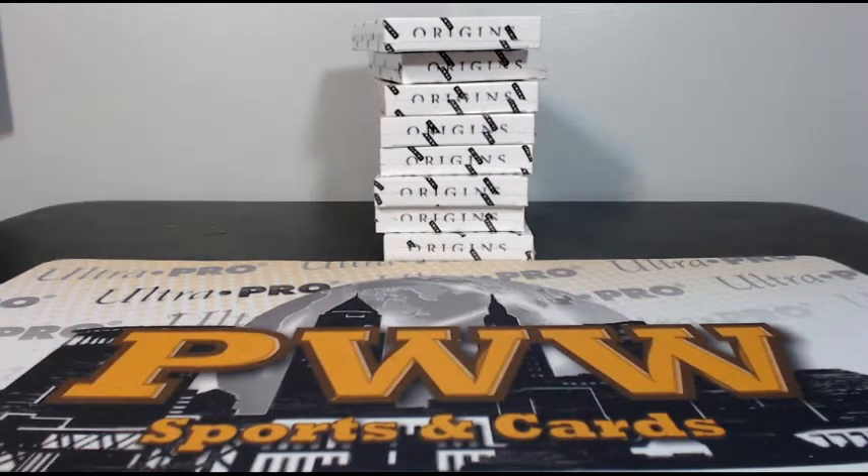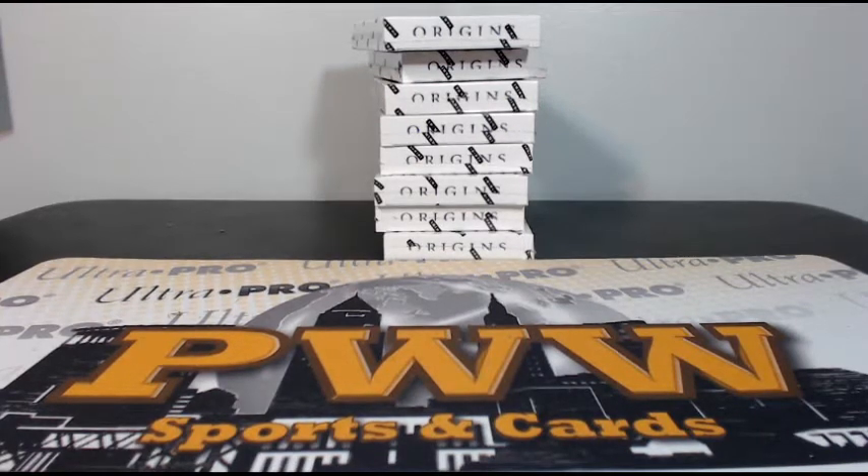What's up everyone, this is Scott with Prestige Worldwide Sports and Cards, PWWCards.com. We're getting ready to do another half case break of 2016 Origins Football. It is Sunday, September the 11th, and this is Origins eBay break number 10, half case.